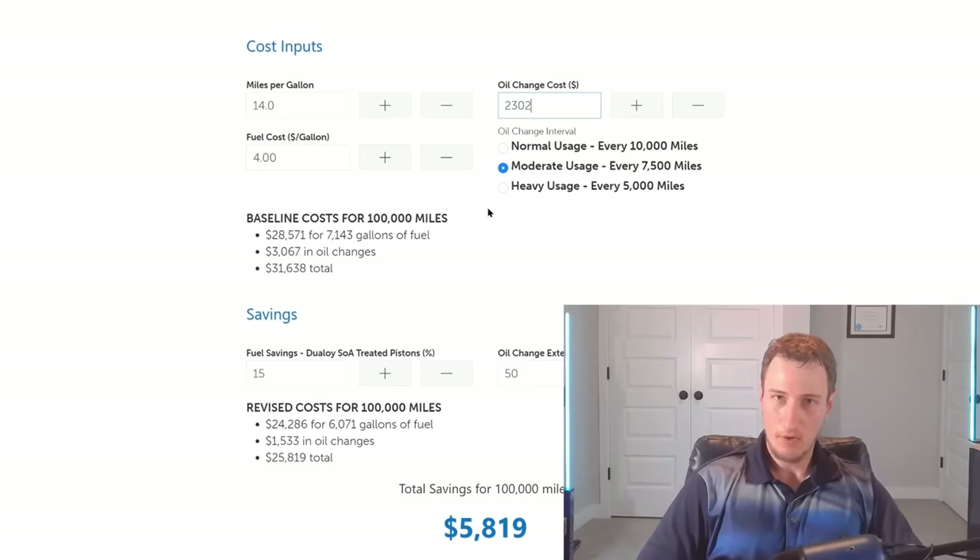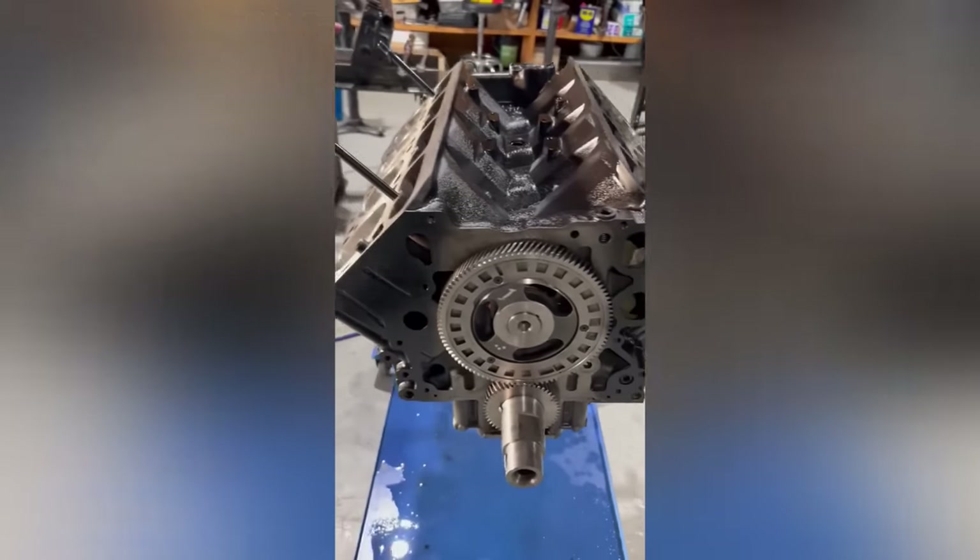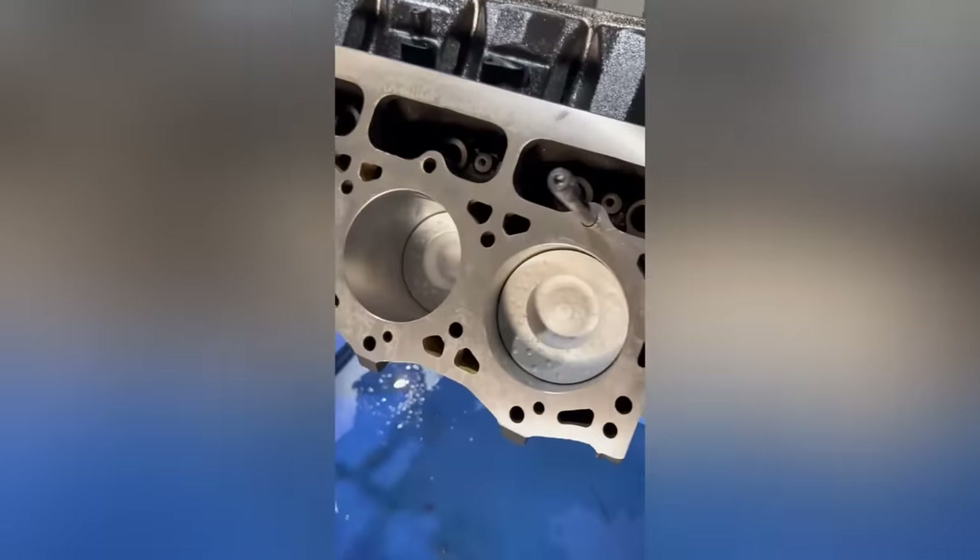It depends on where you live and the exchange rates, but according to the calculator, factoring in emissions, oil changes, and fuel mileage, this could amount to $5,800 saved over 100,000 miles. I wasn't totally convinced about buying this overly expensive product for an existing vehicle, but it was really intriguing.